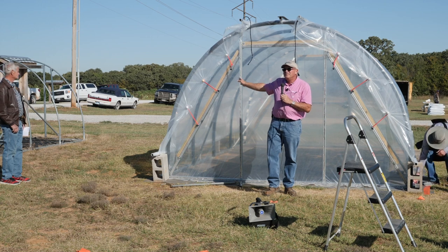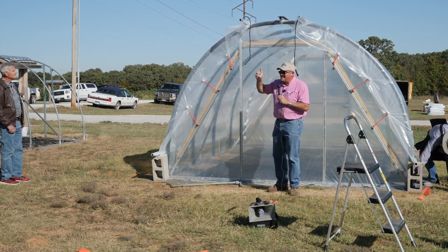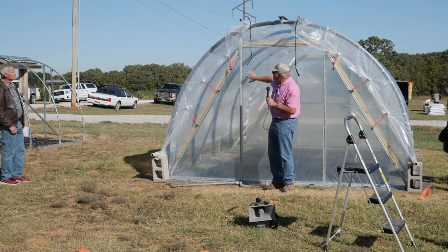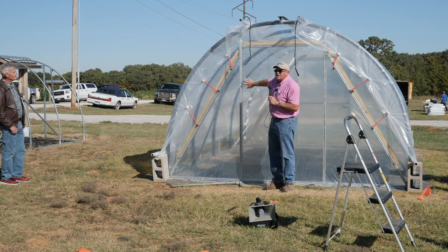No wiggle wire to buy to attach the top. We use wiggle wire to attach the end plastic — the plastic on the end walls.